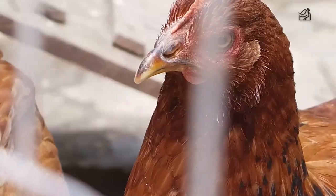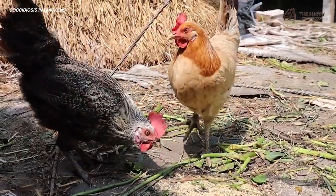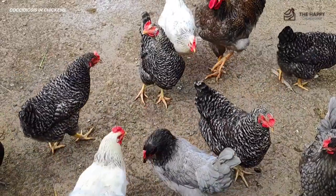If your chickens start acting ill, your mind might start racing with all the things that could be going wrong. Coccidiosis is a prevalent killer in chickens, and it's pretty easy to identify and treat if you know how to catch it quickly. Let me start off with answering the question: what is coccidiosis?